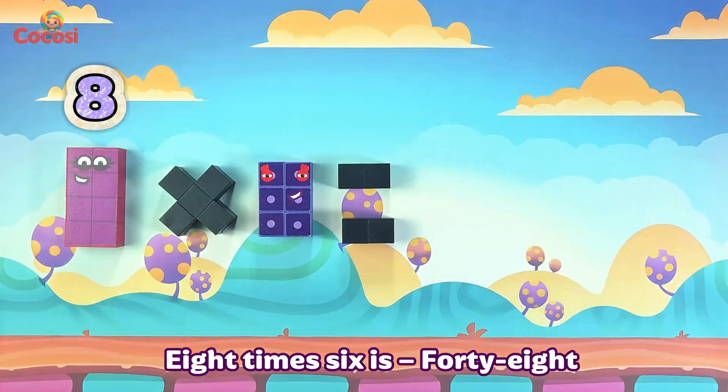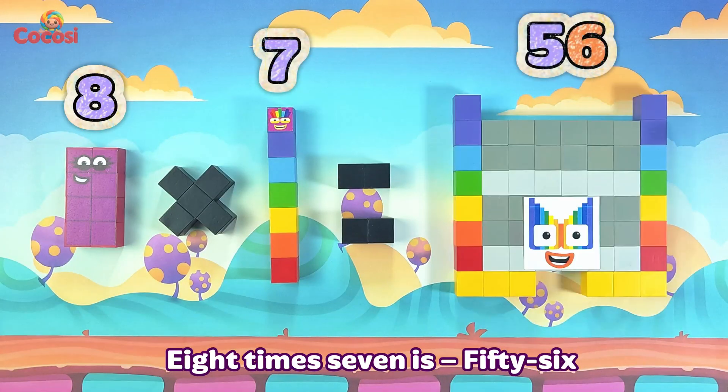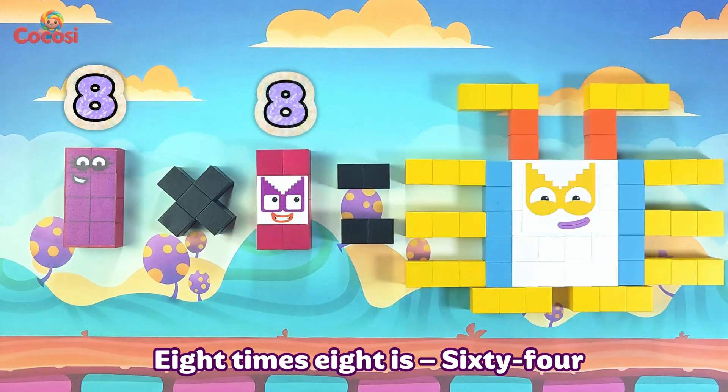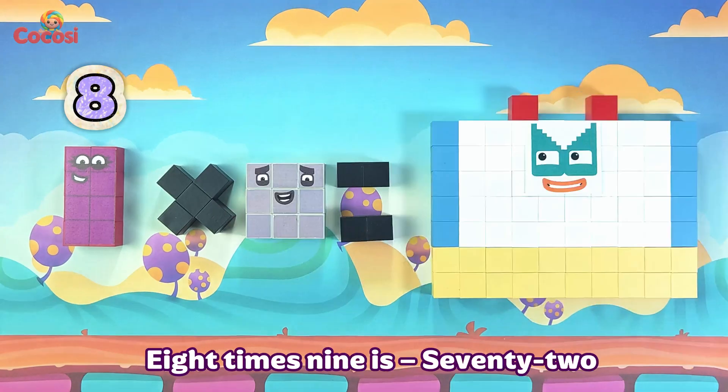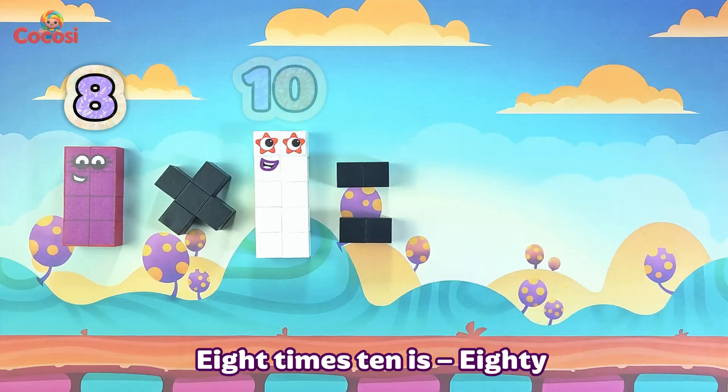8 times 6 is 48. 8 times 7 is 56. 8 times 8 is 64. 8 times 9 is 72. 8 times 10 is 80.